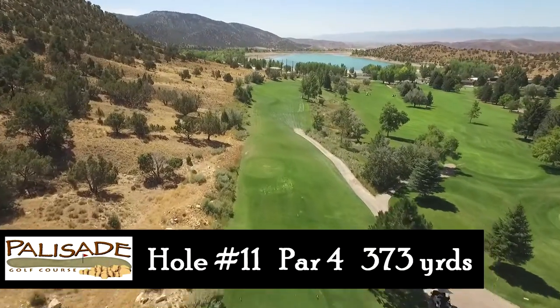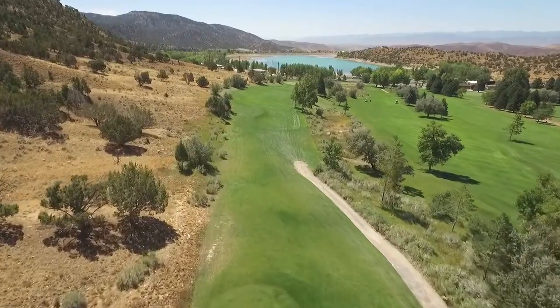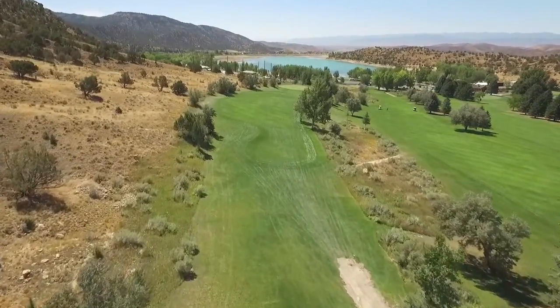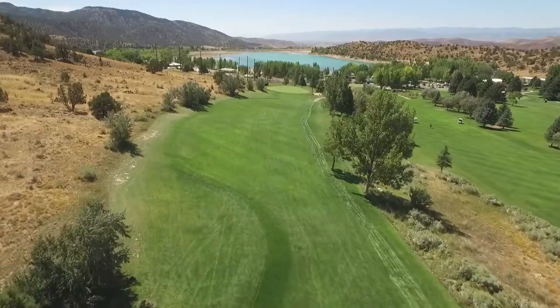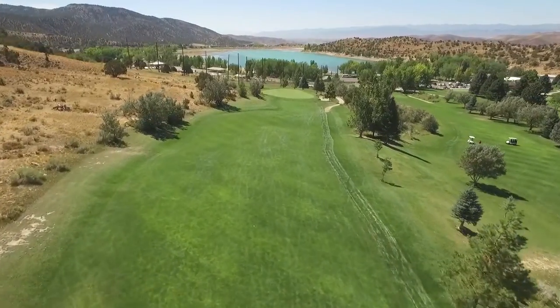Hole number 11 is a 373 yard par 4. This is one of the most difficult tee shots on the golf course. The natural slope from the hillside pushes the majority of tee shots towards the right side of the fairway. With hazards guarding the right, precision is key with this tee shot.